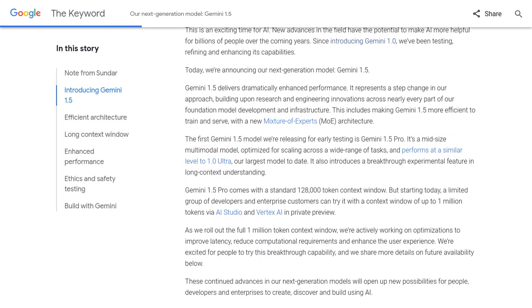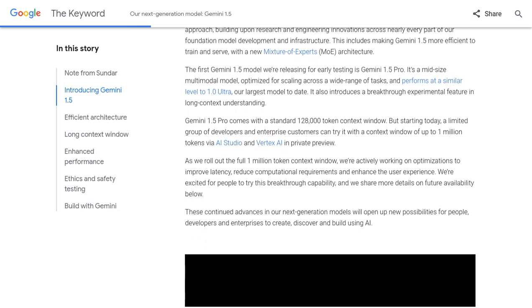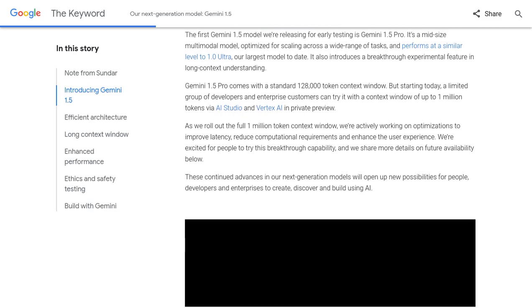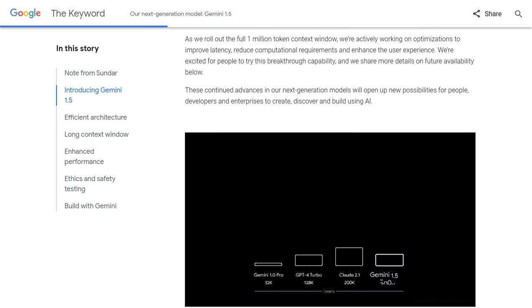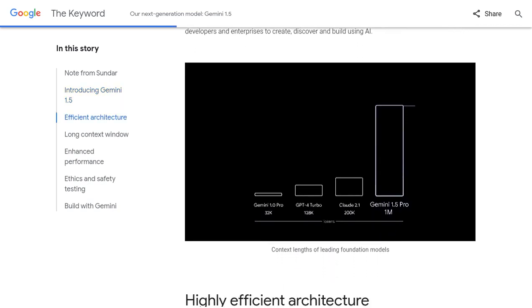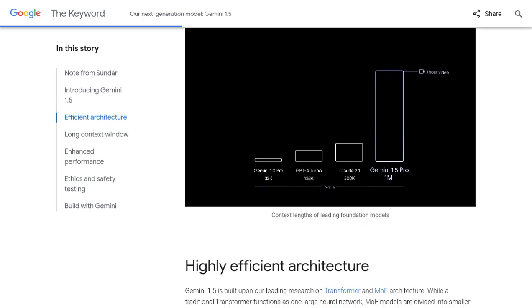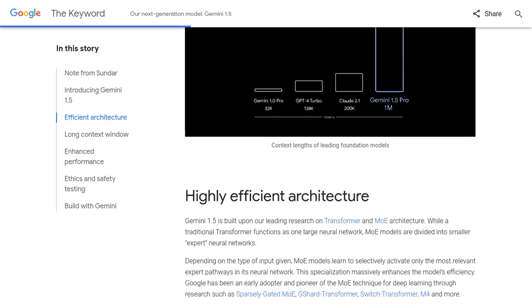You might be wondering, how well does Gemini 1.5 perform? Google has put this model through extensive testing, and the results are impressive. The AI experts at Google have worked hard to improve its performance and long-context understanding across different modalities. And a limited preview of Gemini 1.5 is already available for you to try out.